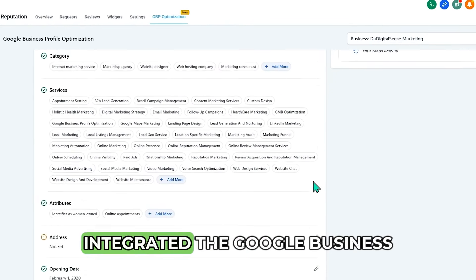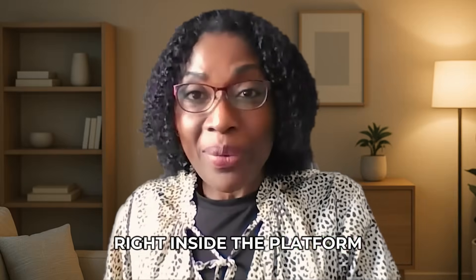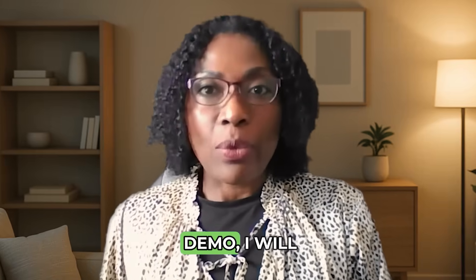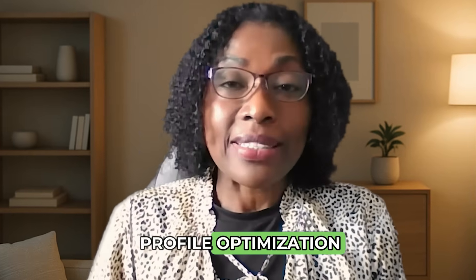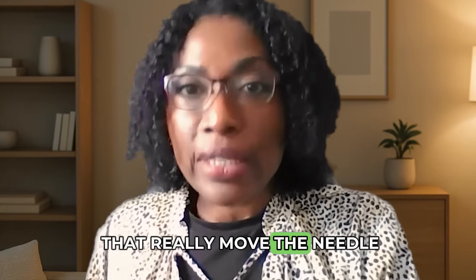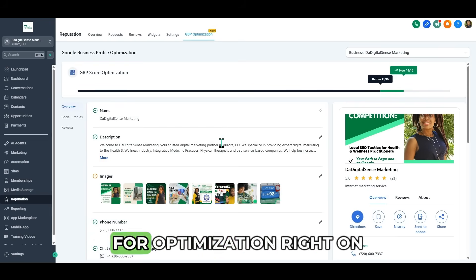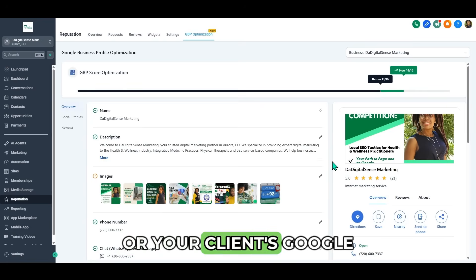Now that Go High Level has integrated the Google business profile optimization tool right inside the platform, the process is simplified, but the strategy still matters. In this quick demo, I will show you what's possible now using Go High Level's built-in Google business profile optimization, and why I still take the hybrid approach — combining automation inside Go High Level with the manual steps that really move the needle. In this video, it's to show you how to optimize your Google business profile or your client's Google business profile.